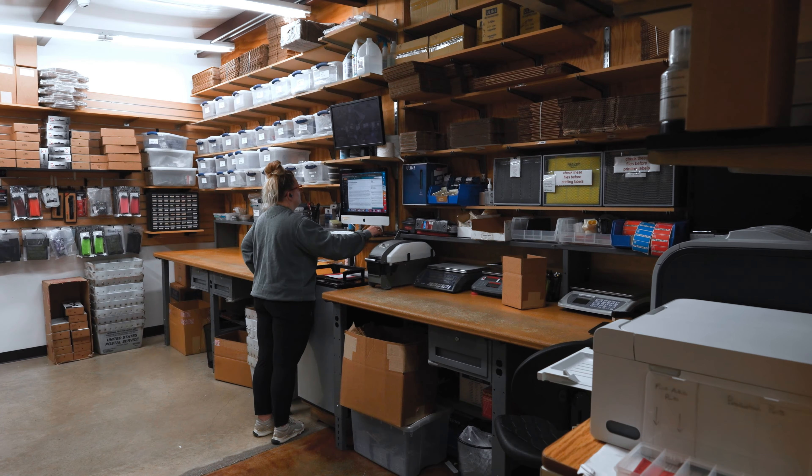We're interested in the quality of our products going out the door. We're interested in the quality of our customer service. We're interested in the quality of our shipping department to make sure that our customers get their stuff right away.